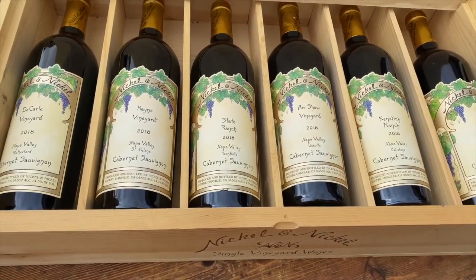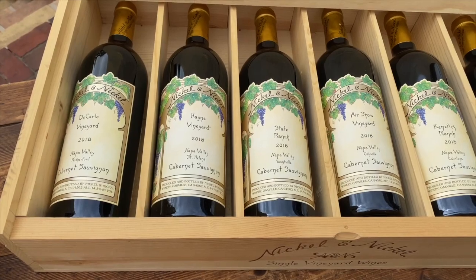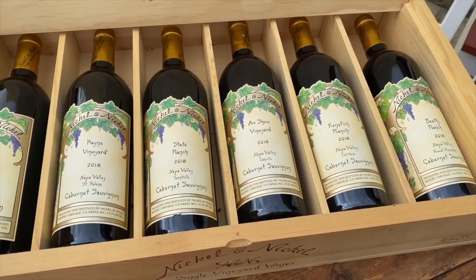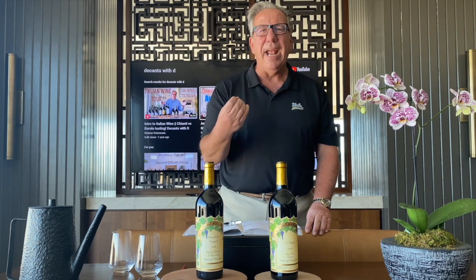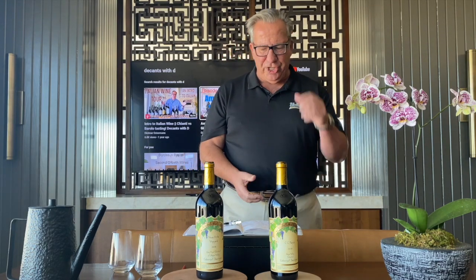I have tasted the Hain vineyard before, as well as the State Ranch. If you've gone to your local wine store or Total Wine, you may have seen six, seven, or eight of those dozen or more single vineyard Nickel and Nickels. Names you may have heard include State Ranch, Knife & Fork Ranch, CC Ranch, Dekali, Quicksilver, Hain, Airshow, Vaca Vista, Branding Iron, Query, Dog Leg, Dragonfly, and a few others.